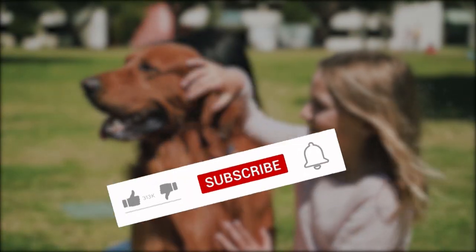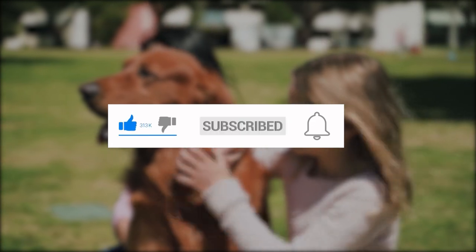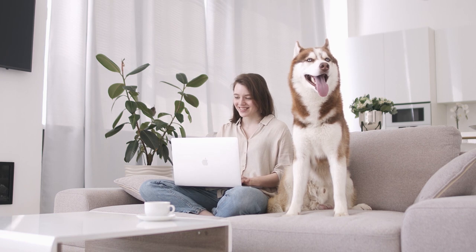If you enjoy this kind of content, be sure to like and subscribe. Also don't forget to hit the notification bell to be alerted of the latest content from The Most.